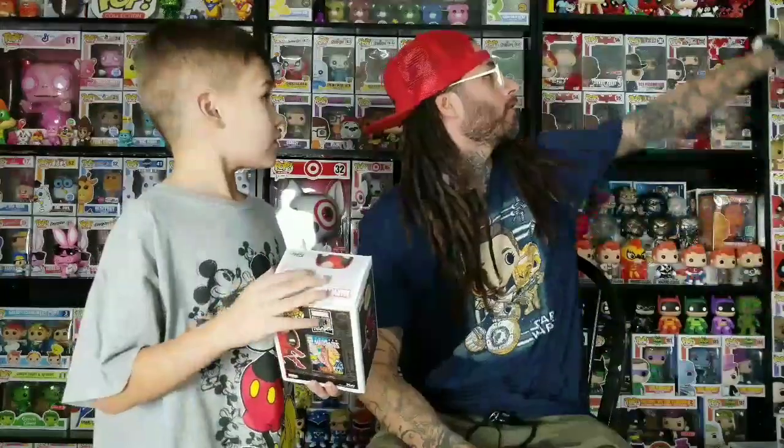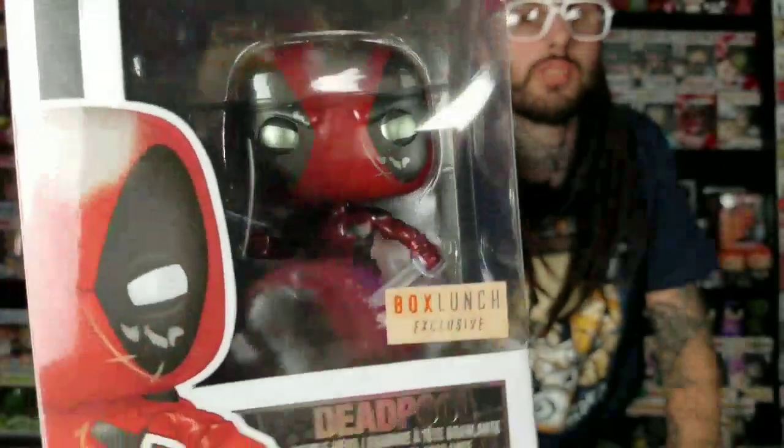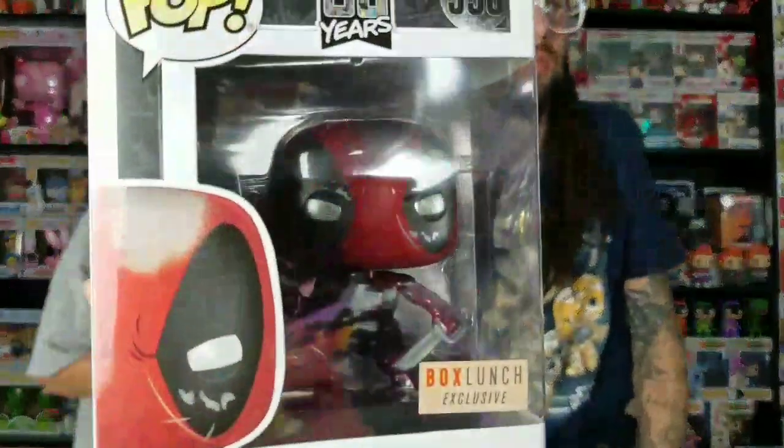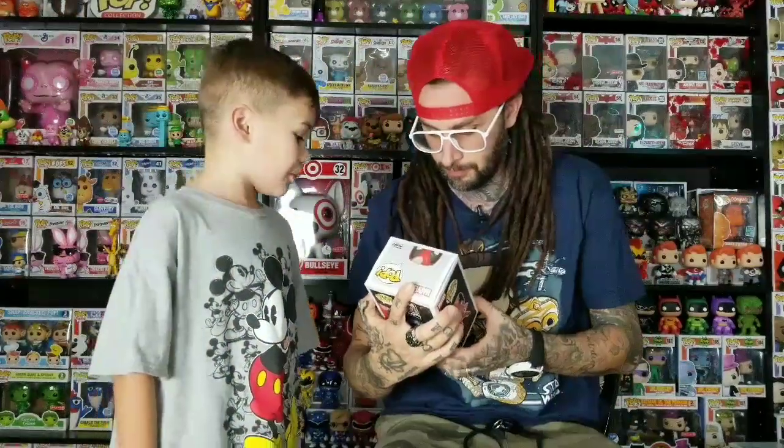Next we got the metallic Deadpool. This is for the 80 years series. They made a common version of this but it's a lot different - it doesn't have all the scratches and scars. This one is way better. It's metallic and has all the scratches all over him. He's also got what looks like a pirate sword rather than a normal knife.